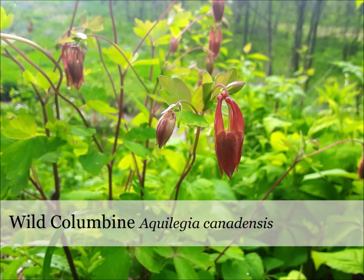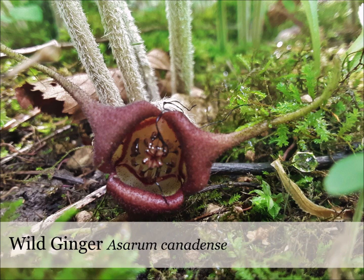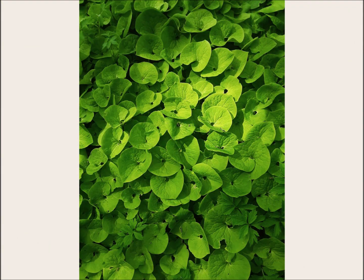Wild columbine can grow along disturbed edges of woods and even along roadsides. Sundew are small carnivorous plants of bogs with showy, hairy leaves which trap insects — the flowers are much more dainty. Wild ginger are not like the commercial plants, but the leaves beautifully carpet forest floors while hiding unique flowers. Jack in the pulpit are structured a bit like skunk cabbage, but they can grow on higher ground and they also produce beautiful, bright red berries in late summer.